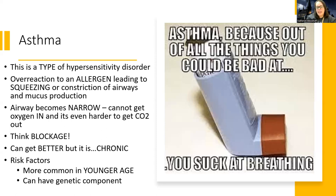Asthma can get better — some physicians say it can be outgrown — but it is considered a chronic condition. Per your textbook, for men it's more common at younger age, and for women it's more serious especially at an older age, roughly the 20 to 50 range.